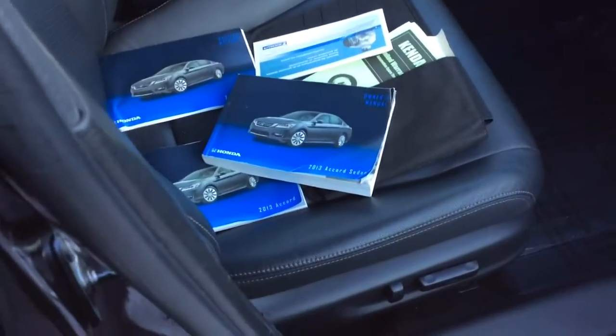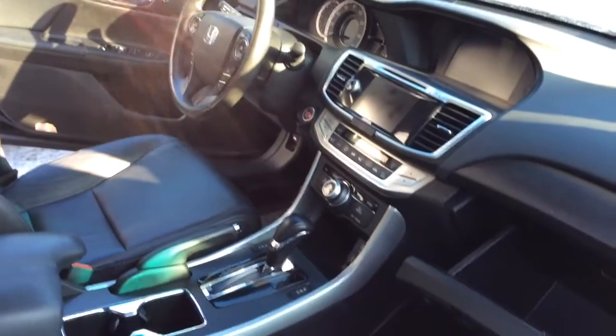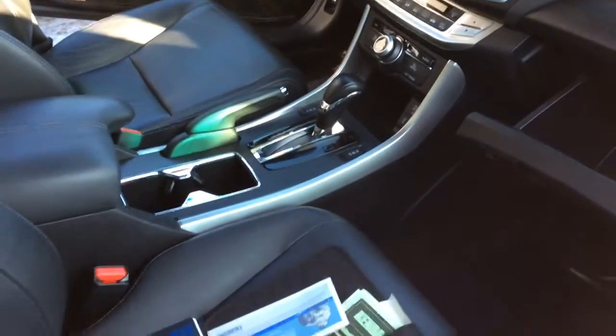This is an informative video from your sales team here at Boucher Chevrolet Highway 18 in Waukesha today. We're featuring this beautiful Honda Accord — this one happens to be the Touring Edition.